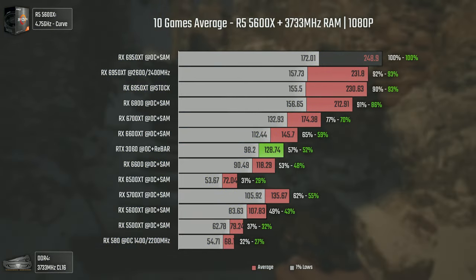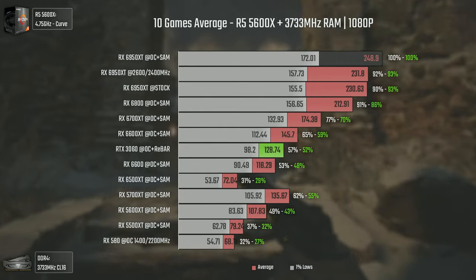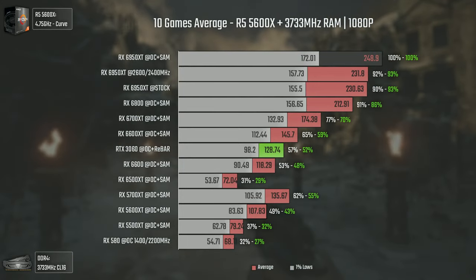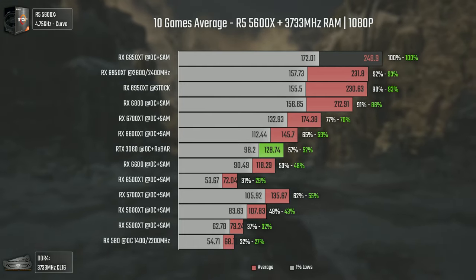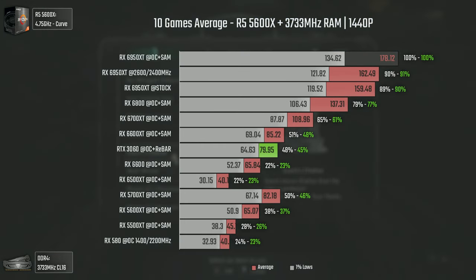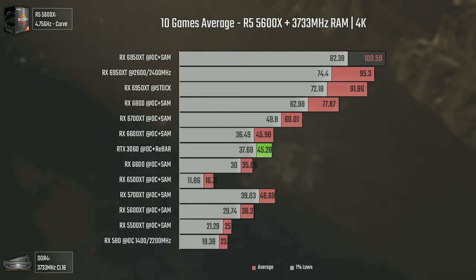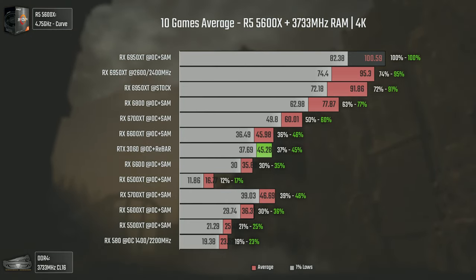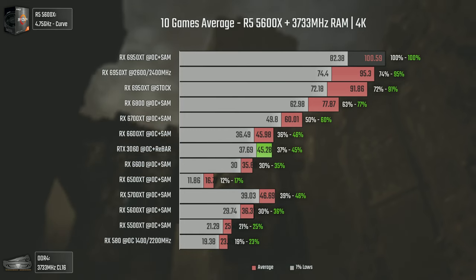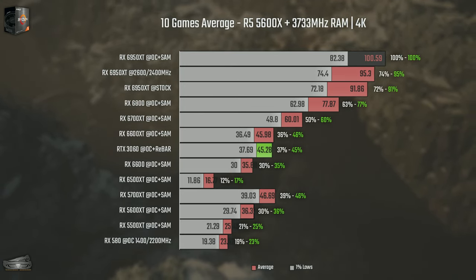Before going to the overclocking and undervolting part, we have the 10-game averages. Even at 1080p the 6950 XT comfortably leads, the 6800 has a good margin over the 6700 XT, and the 6500 XT struggles to surpass the RX 580. At 1440p the 6950 XT gains more ground due to no CPU bottleneck, and the 6500 XT gets surpassed by the 5500 XT. At 4K the 6500 XT with its 64-bit bus gets demolished by the RX 580 and even more by the 5500 XT, while the 6950 XT maintains its comfortable lead.